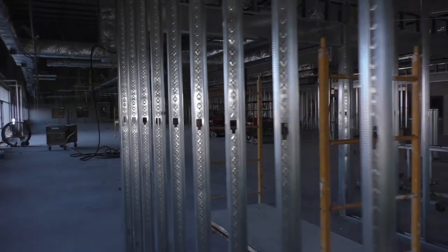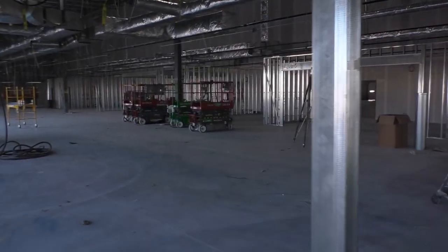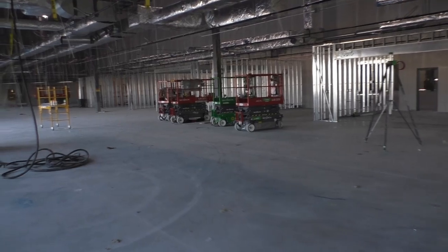Hello everyone, and welcome back. This is Chris Tooley, president of Quad Plus. Well, we're on the other side of the demising wall, and things are moving fast.